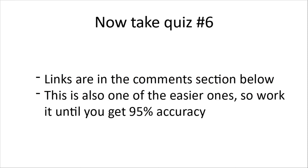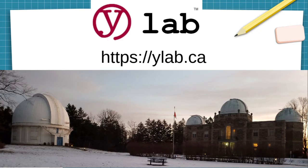It's not a lot of material for this quiz — it's pretty simple stuff, so this is an easy one. The links are in the comments section below. Work it until you get that 95% accuracy so you can score lower on the tougher sections. We're YLAB — https://ylab.ca. Drop a comment below, and get on to the next test section.